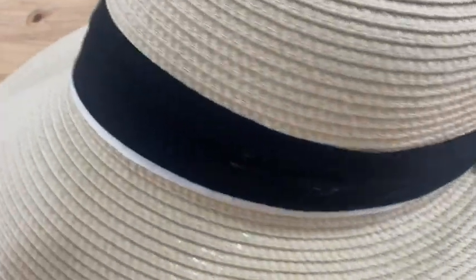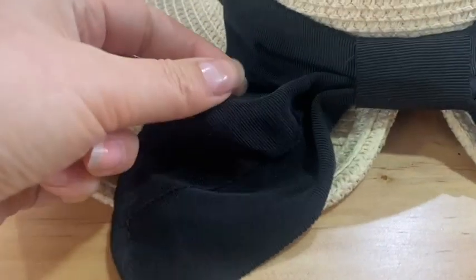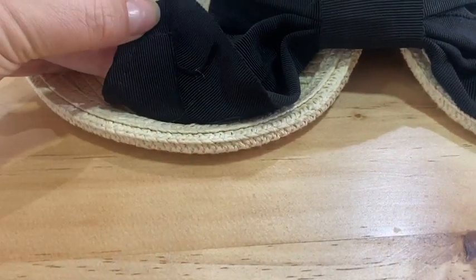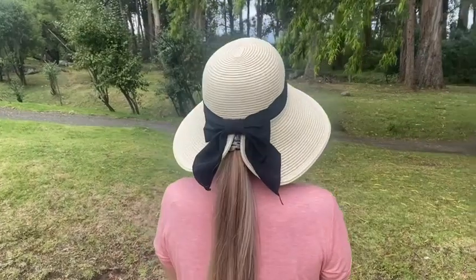I'm obsessed with the look of the hat. I love the black and white trimmed ribbon that goes all the way around the hat and the beautiful classic bow at the back. This ribbon is a really nice touch and it's secured really firmly so there will be no ribbons flying away in the wind at all. I just feel like it adds a really nice classic dressy look to an otherwise maybe normal or boring looking beach hat.